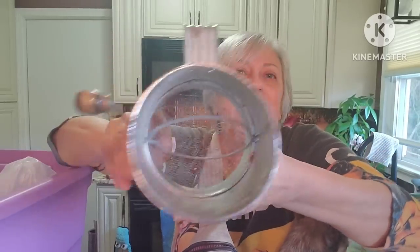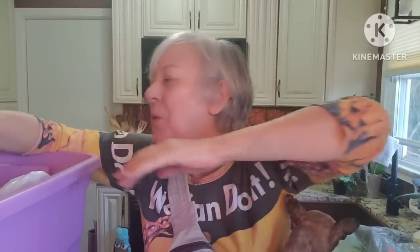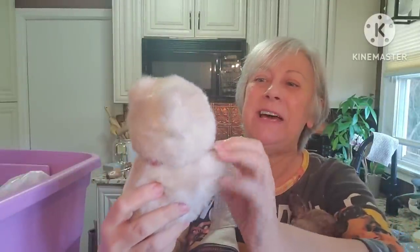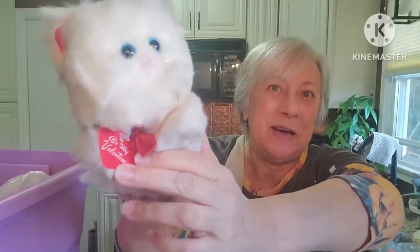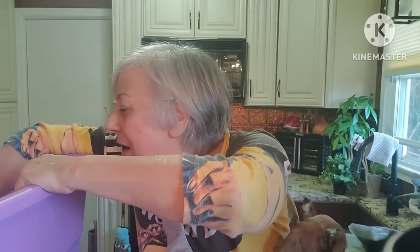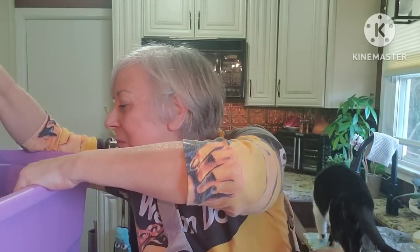We have a vintage Bromwell's flour sifter — this has some rust in it so this will be sold for decor purposes only. And wait to see this old kitty — look at that old kitty cat! She was a Valentine gift for somebody. She was originally $4.95 and I think she was made in Korea. She has to be cleaned up a little bit but I just love her.